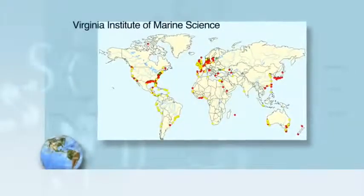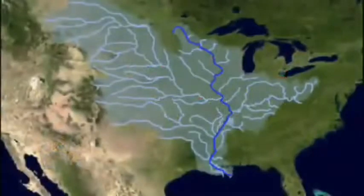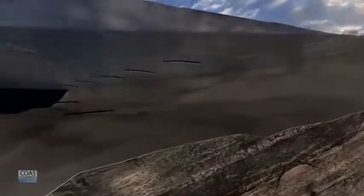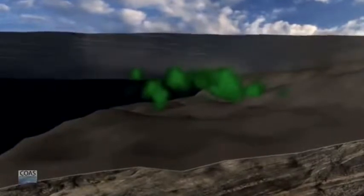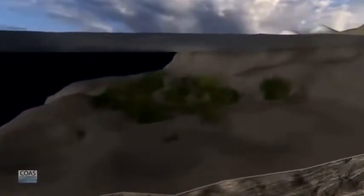Worldwide, ocean dead zones now number about 400. The major man-made cause is agricultural runoff from rivers into the ocean. In addition, winds and currents move nutrient-rich but oxygen-poor water from the deep ocean to the coast. Microscopic organisms called phytoplankton thrive but then die, decompose, and the cycle continues.